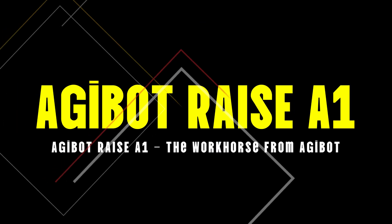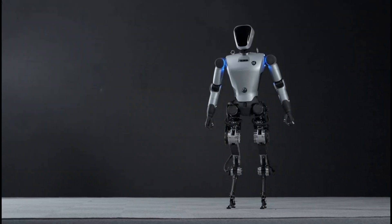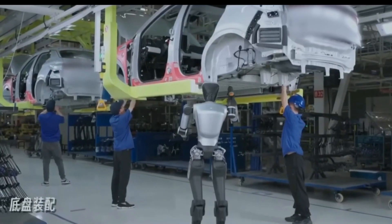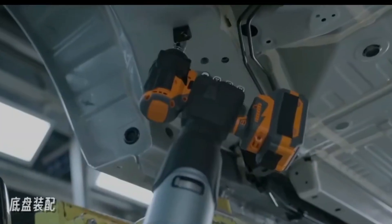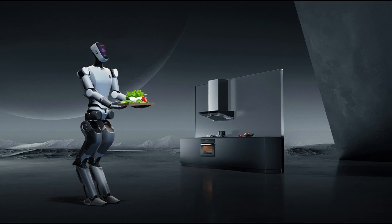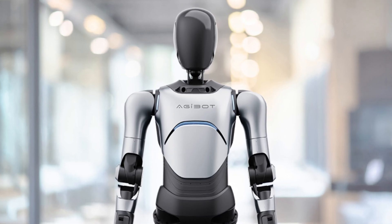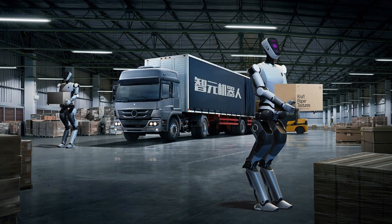Number 4: Agibot RAISE A1, the workhorse from Agibot. Fourth on our list is Agibot RAISE A1, developed in Shanghai by Agibot. Its design is optimized for repetitive, labor-intensive tasks in warehouses and factories. As industries increasingly turn to automation to address labor shortages and improve safety, Agibot RAISE A1 stands out as a reliable workhorse that can help transform the way manual labor is performed.